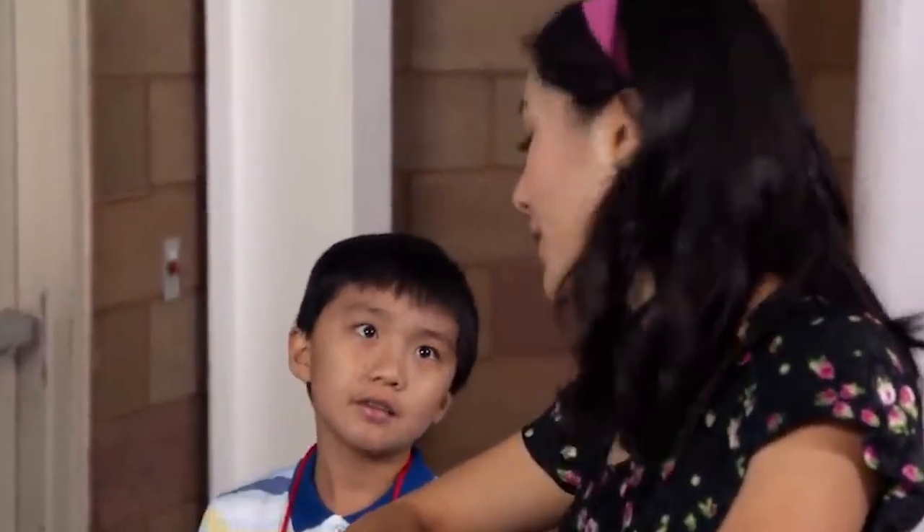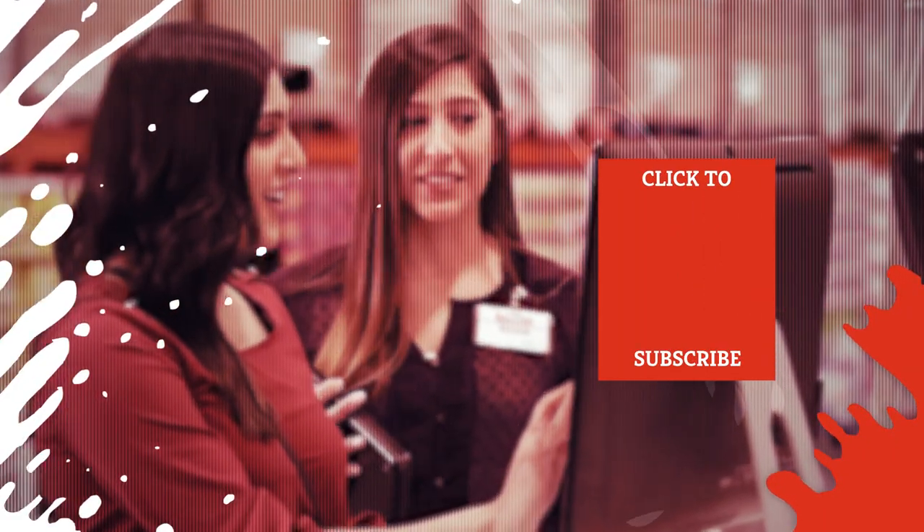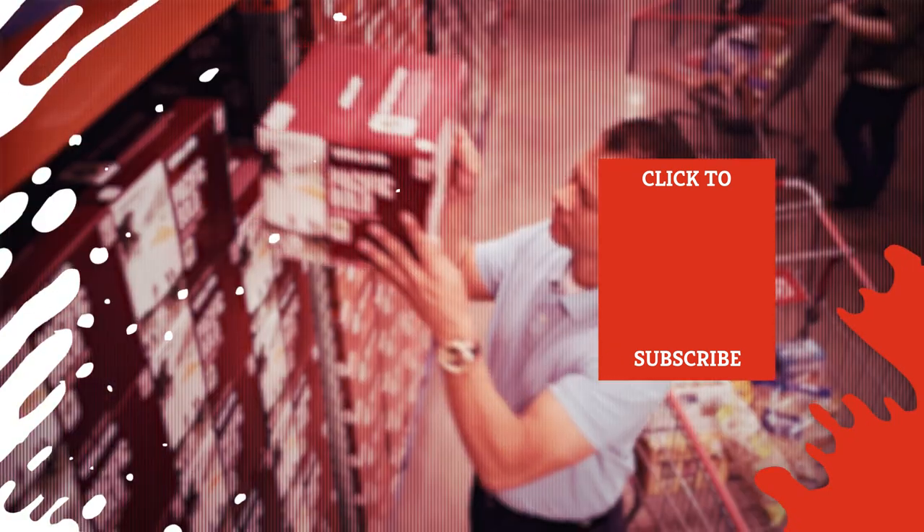My friend Zach wants to hang out next Sunday. Next Sunday's our toilet paper run, and we could use the extra set of hands to help carry the 144-pack. Check out one of our newest videos right here! Even more Mashed videos about all your favorite Costco products are coming soon. Subscribe to our YouTube channel and hit the bell so you don't miss a single one.